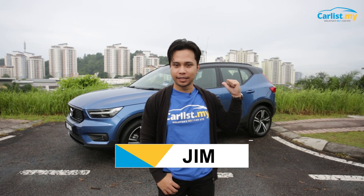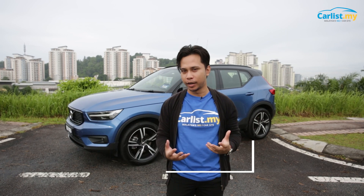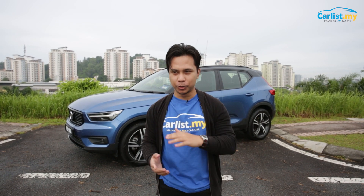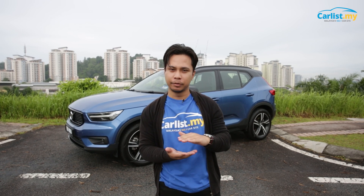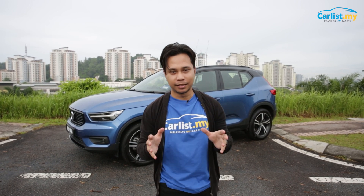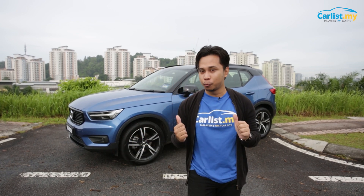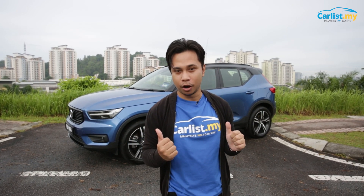Behind me is a Volvo XC40 — the most interesting car that Volvo has, and it came out in 2018. It's based on the CMA platform. If you're familiar with the X50 from Proton, that's based on the BMA platform, so they're sort of related, but this is not a hyped-up X50. This is the Volvo XC40, and I'm going to tell you why it's actually the best car in its class.